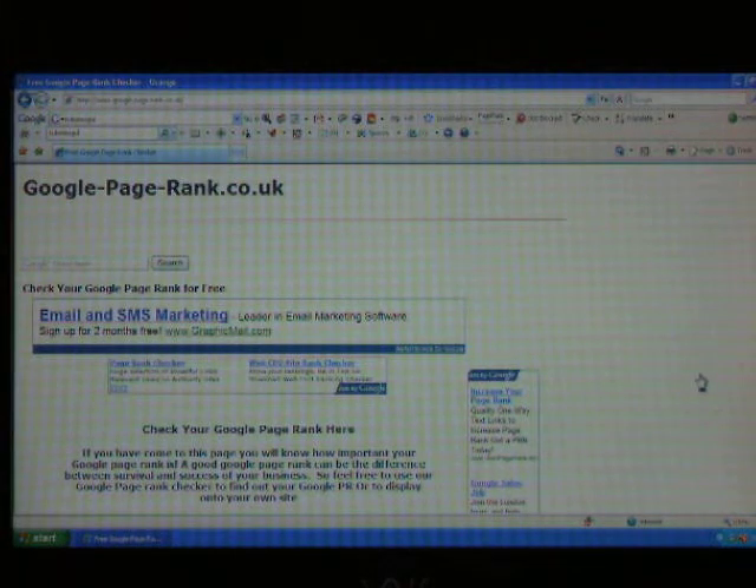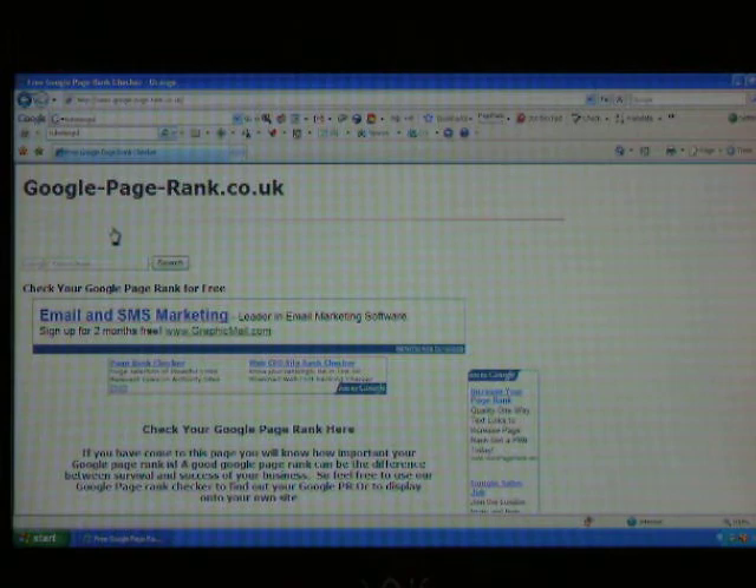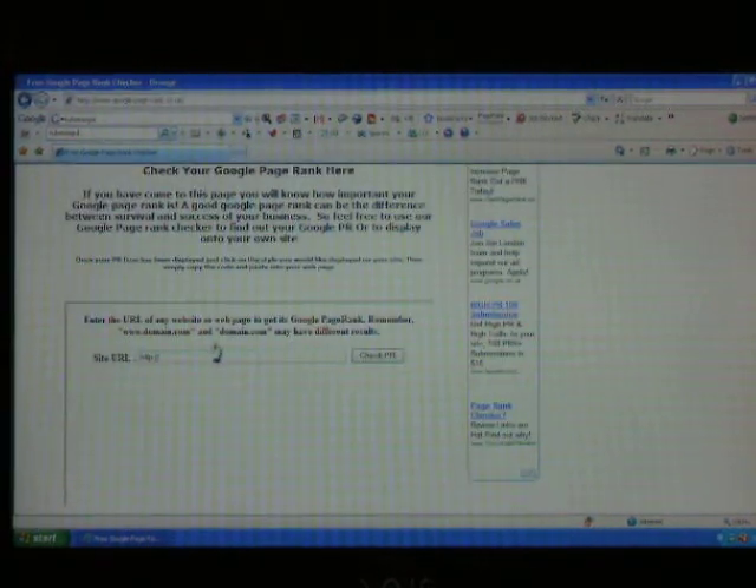Hello, if you want to check your Google PageRank, one of the simplest ways is to find a Google PageRank Checker. This one here is at google-page-rank.co.uk. Just scroll down,